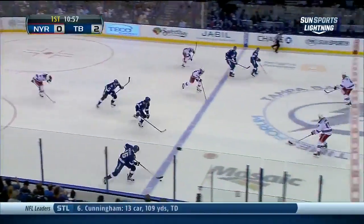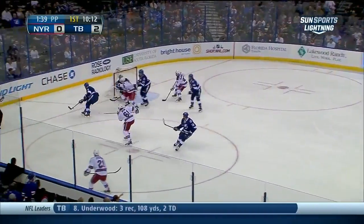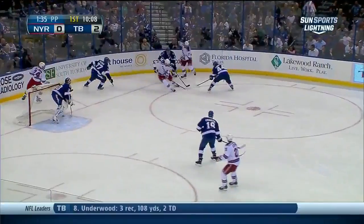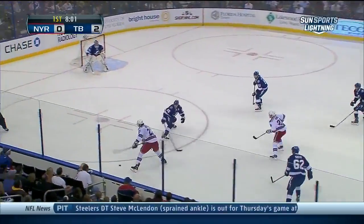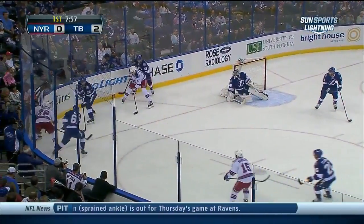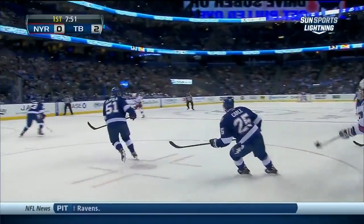Teddy Purcell skates the puck to center. They've got Callahan parked in front of Bishop — Nash the shot, stopped by Bishop. Rebound got away to Salo. Plank it back for Dorsett, now in for Brian Boyle. Blinds, fires, and a stop by Bishop. Rebound knocked free — Dominic Moore back in the National Hockey League this year, great to see him back, and a former member of the Lightning.